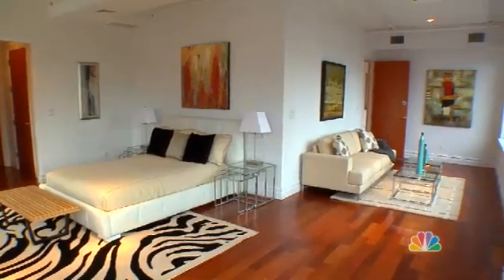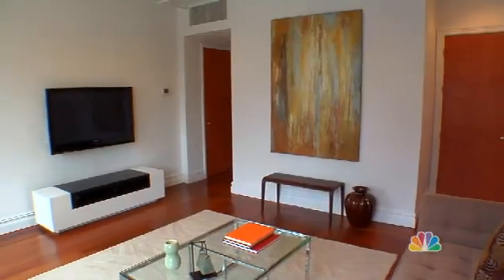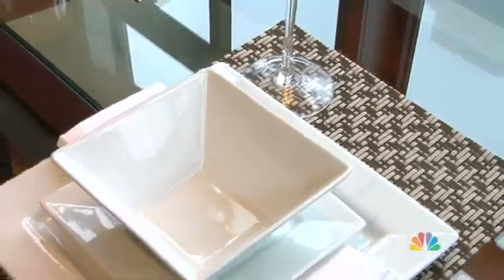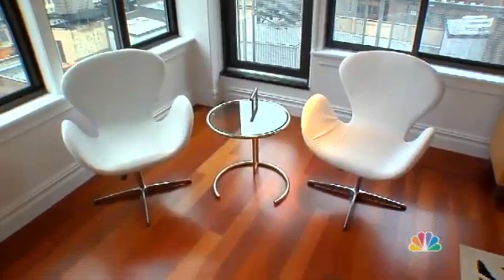Remember, when it comes time to sell your home, it's no longer your home, but a product on the market for sale that will be compared to other products. As a seller, you'll have a clear advantage if potential buyers can see how a space can be used and how it can function. This is where home staging and lifestyle selling come into play.